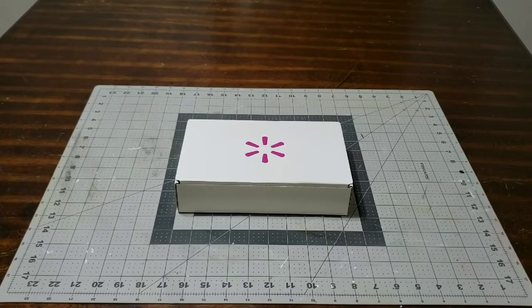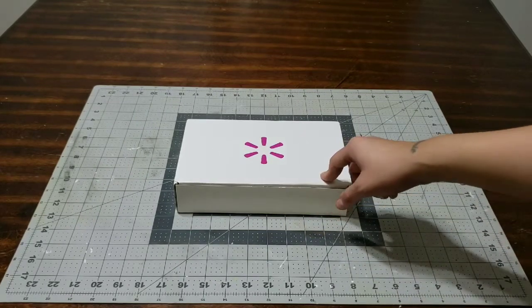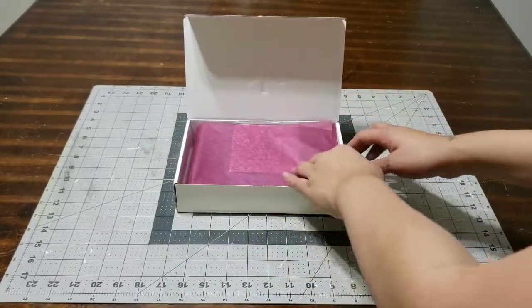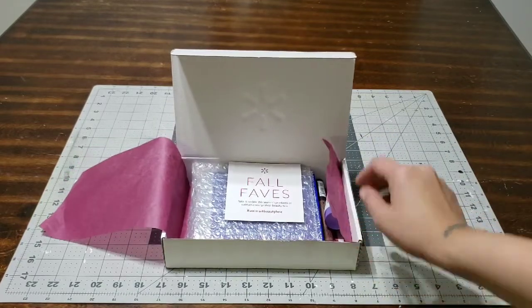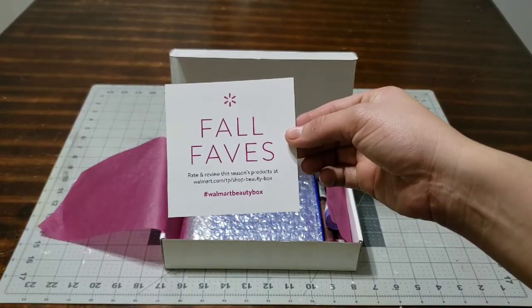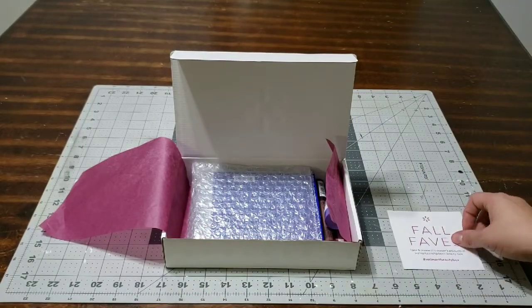Hey you guys, I'm here with a review of the Walmart Beauty Box. This is the Fall Faves edition, so these are the favorite little items they gave us for fall. Just looking at this box I'm already happy - I have no idea what's inside but these kind of little boxes make me very happy. Let's go ahead and see what goodies I got.